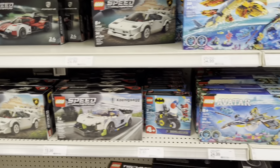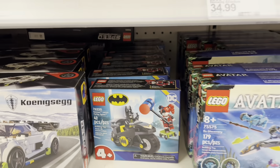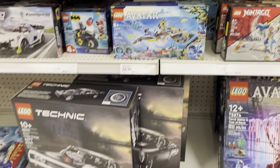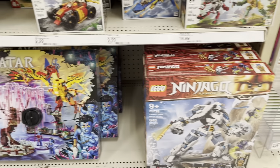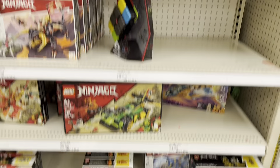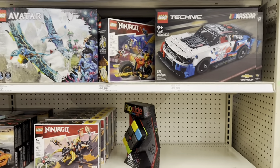Speed Champions. I'm still looking for that Batman Returns Batman Poly Bag — that still hasn't hit yet. And we've got some Avatar and Ninjago. There's another aisle of Lego, let's go check it out.